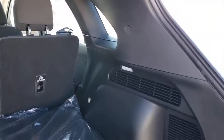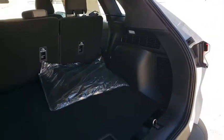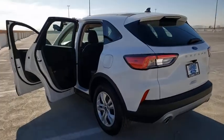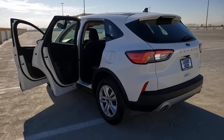Rear window defroster, power windows, overhead console, panic alarm, tachometer, remote keyless entry, brake assist, rear window wiper, front reading lamps, front bucket seats, tilt steering wheel.